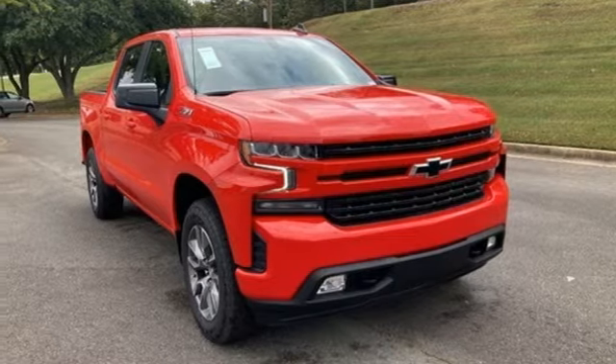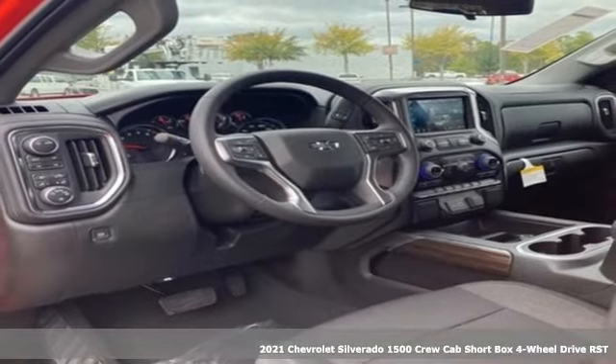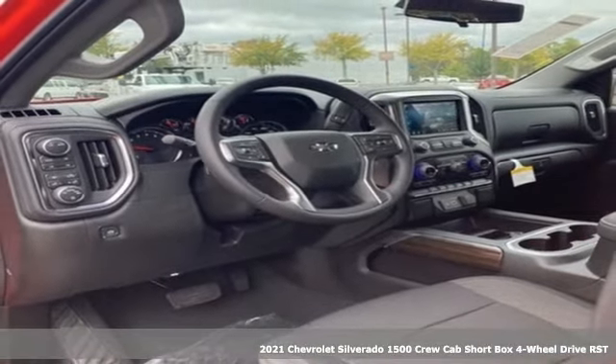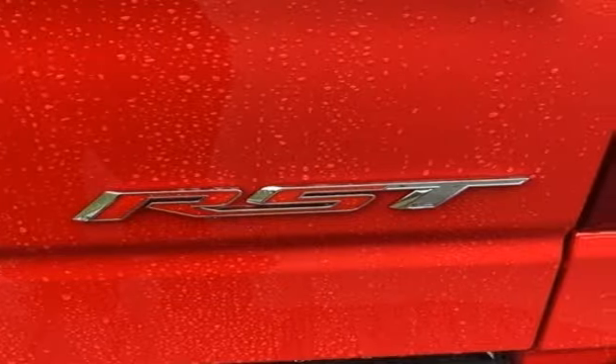It's a new 2021 Chevrolet Silverado 1500. This is the brainy and brawny tool you need when your office is what you drive. It's equipped for all your driving needs and wants.